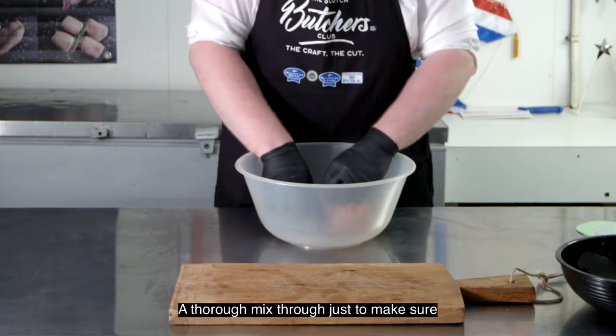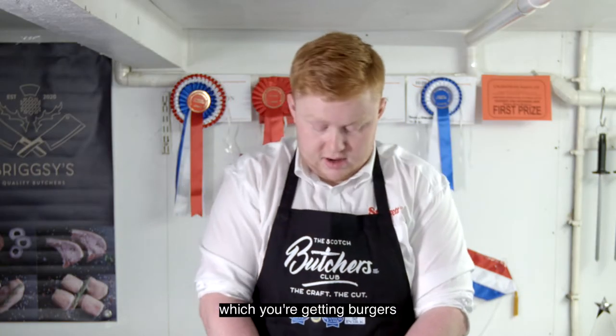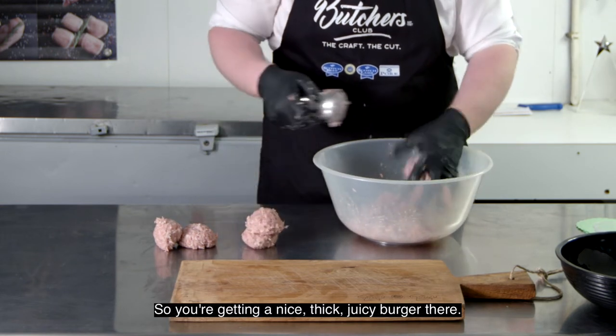A thorough mix through just to make sure the seasoning is right the way through. It's two scoops each, giving you burgers that are approximately 180 grams — about six-ounce burgers — so you're getting a nice thick juicy burger.